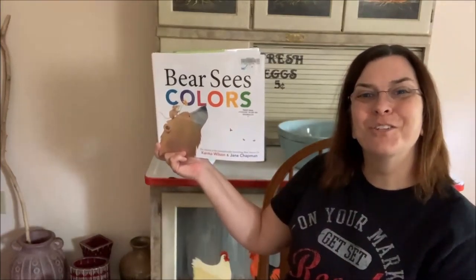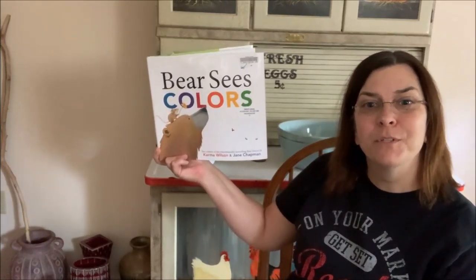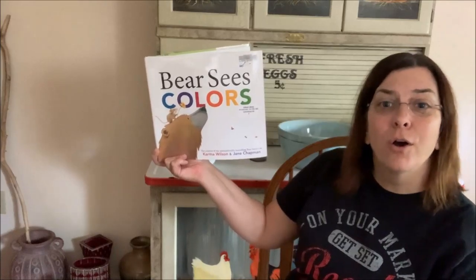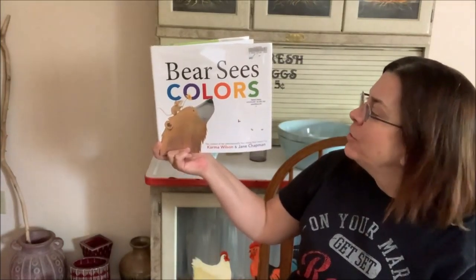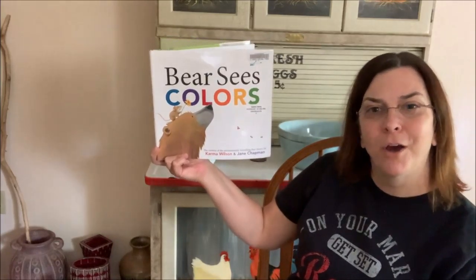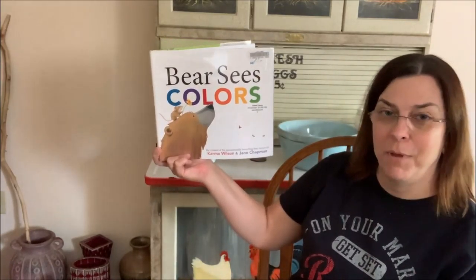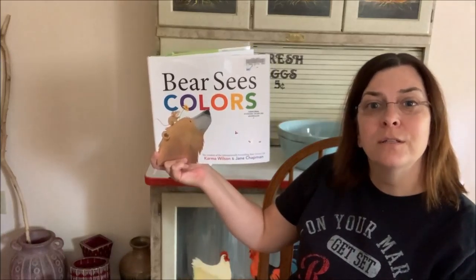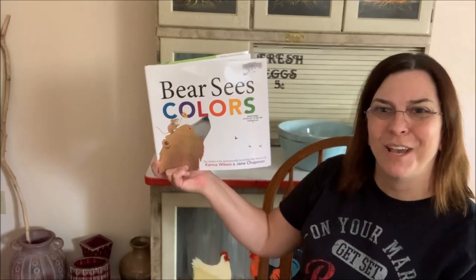Hi friends, Ms. Teresa here from Calvert Library. I'm going to be sharing a bedtime story with you today, so get all cozy and comfy. Our story today is Bear Sees Colors by Karma Wilson, illustrated by Jane Chapman. Special thank you to the Simon & Schuster Publishing Company for allowing us to share the story with you today.